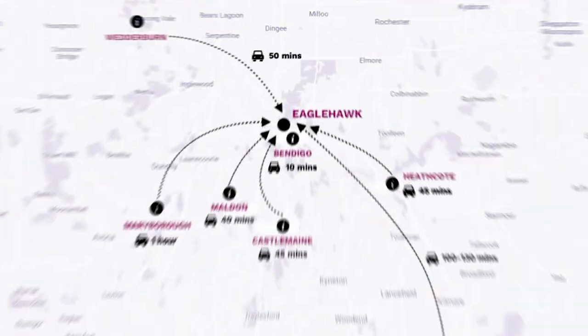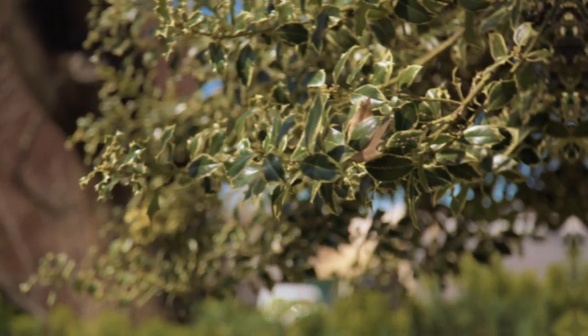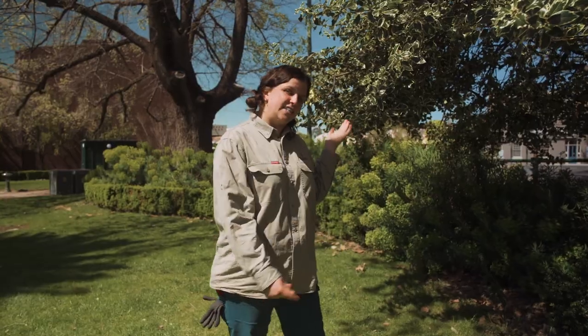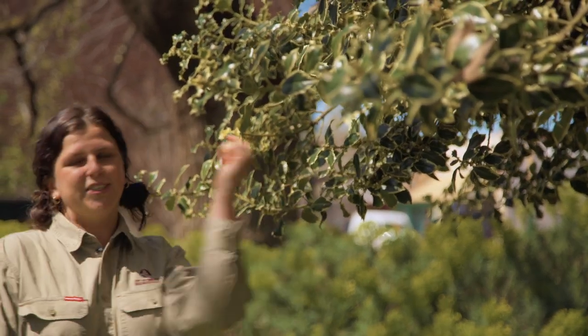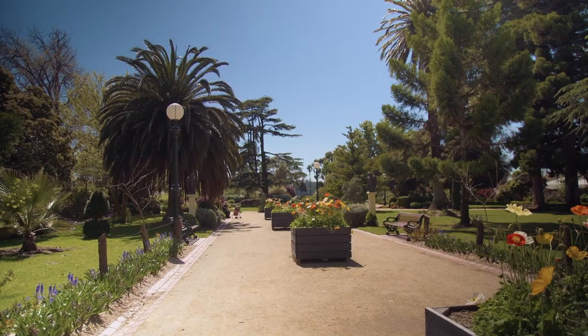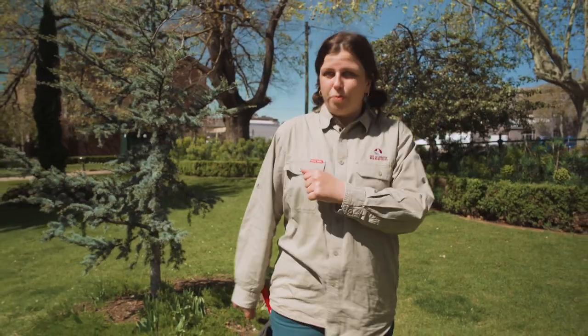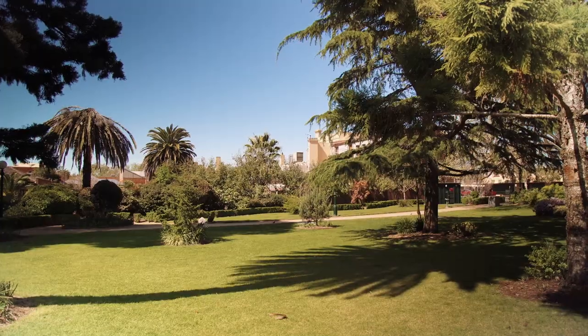Canterbury Park is situated in Eagle Hawk, which is just a short drive from the centre of Bendigo. I'm excited to start here at this holly tree that was planted in 1910. It's one of our oldest species in the garden and it's looking really good. At the moment it's just about to flower, so make sure you check it out when you come down here. The Canterbury Gardens were proposed in 1870 and then constructed in 1873, post Gold Rush era. To the Aboriginal people of the area, this area was considered upside-down country because it was turned upside down during the Gold Rush.